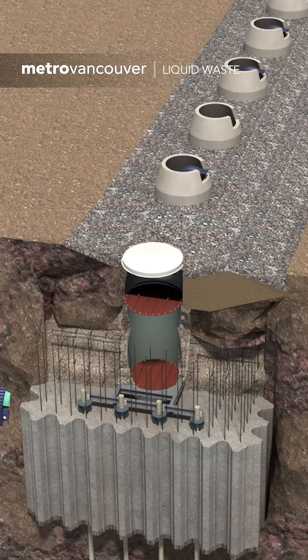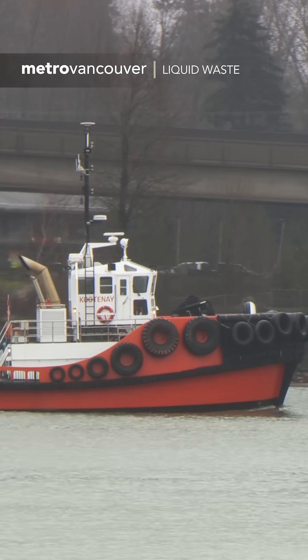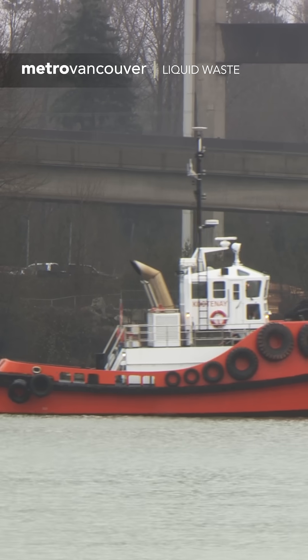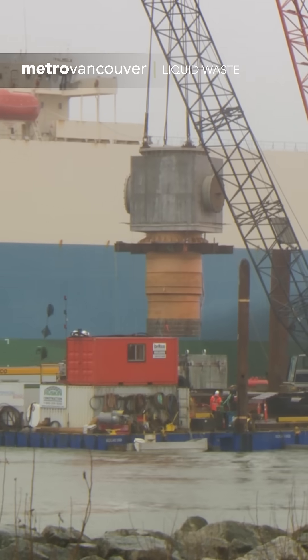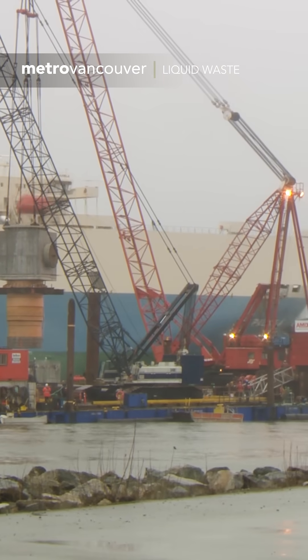Up on the surface, the busy Fraser River sees lots of marine traffic, requiring constant communication from project engineers. Earlier there was a massive container ship that went by, so everybody that uses the river in that capacity is informed.